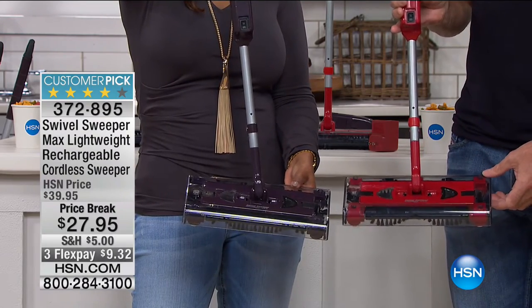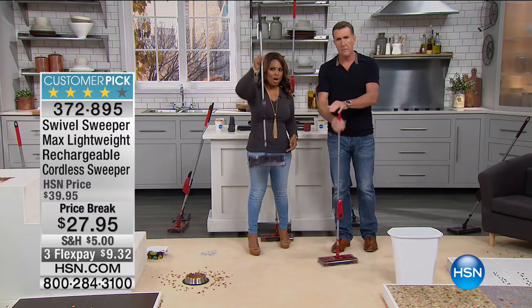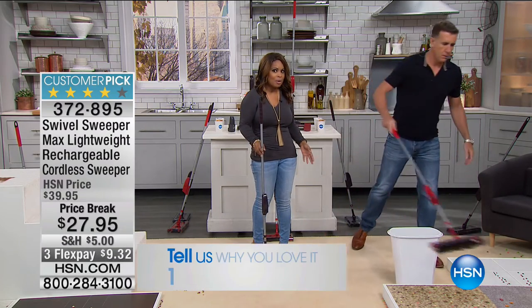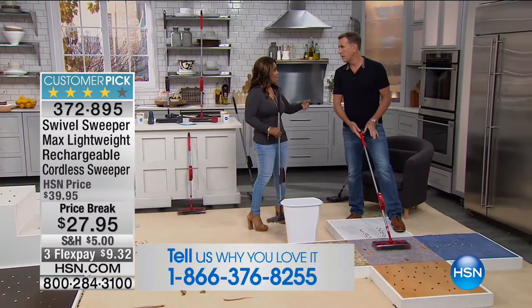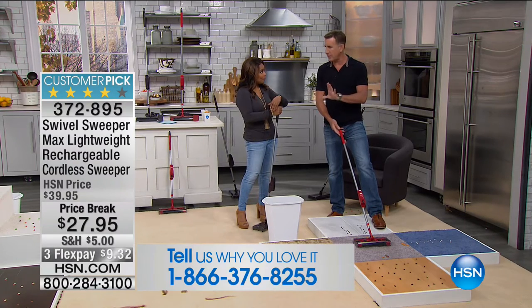We're going to open up our testimonial talk line. You're looking at $9.32. If you own it and love it, give us a call. If you like what you see in this presentation, then order because this is it — last call, last chance, sell-out quantities. We don't even have enough for the planned quantity. My plan is to have 10 minutes of no selling in this hour.